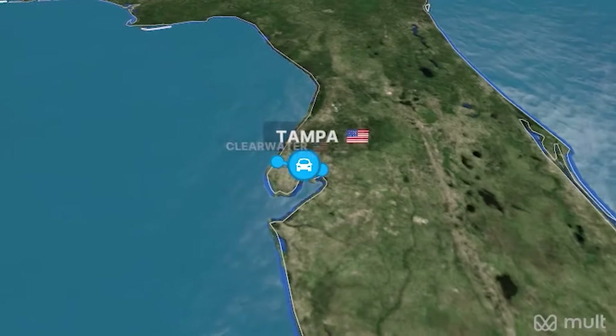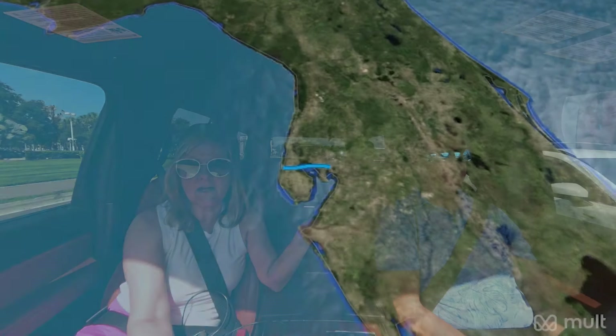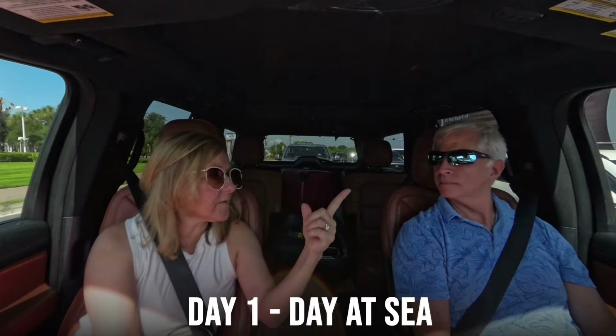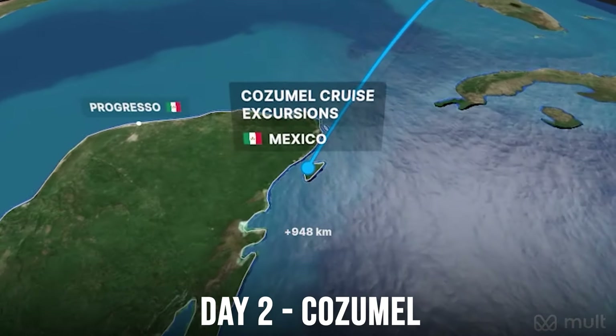Our schedule for this trip: right now we're driving from Clearwater over to Tampa, which is only about 30 minutes, to get to the port and get on the boat at the Tampa port. From there we have a day at sea, so day one is a day at sea. Day two we're going to Cozumel.